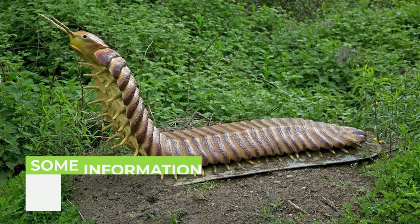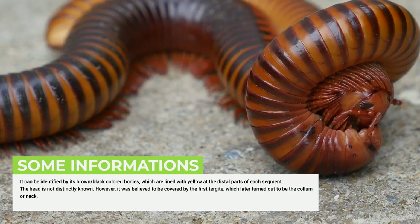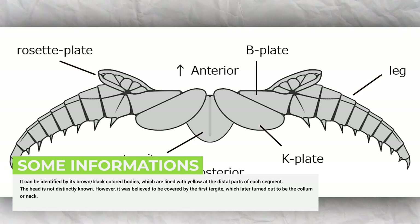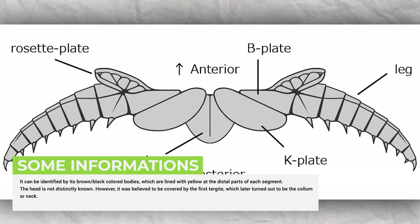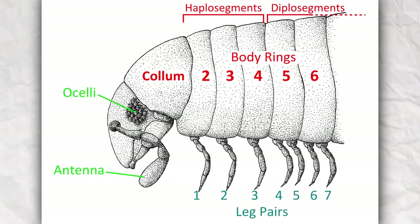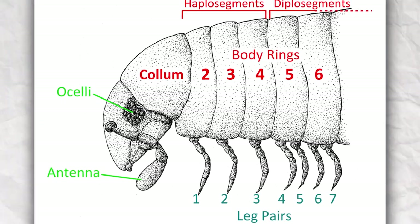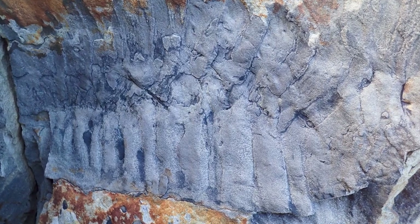It can be identified by its brown or black colored bodies lined with yellow at the distal parts of each segment. The head is not distinctly known; however, it was believed to be covered by the first turgite, which later turned out to be the collar or neck. The Arthropleura was believed to have been diplopodous, such as the millipede, with two pairs of legs attached to an individual turgite. Fossil analysis shows that it had up to 28 to 32 jointed body segments.